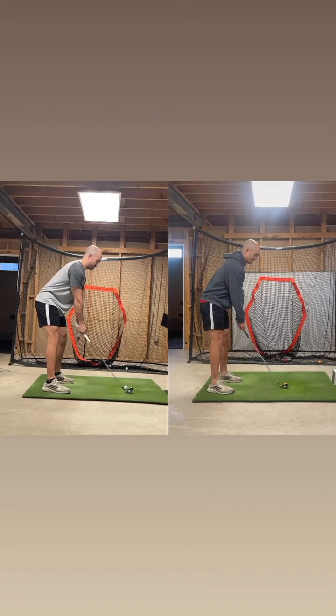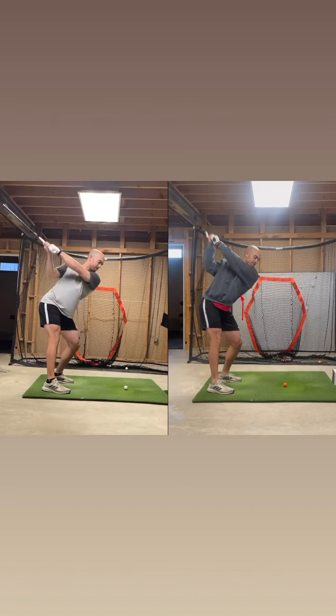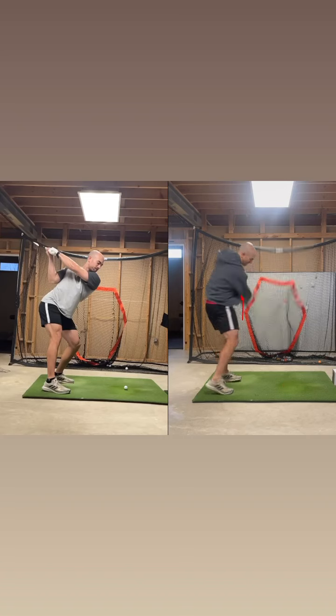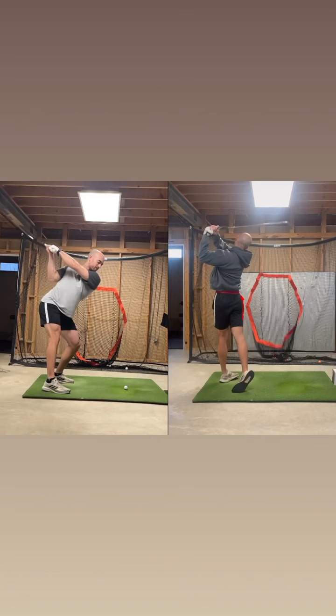The main thing for us was to control that low point and fix the setup. To control the low point, we basically got him feeling like he was hinging way more vertically through the backswing, going through a better range of radial deviation. So increased hinge, which then got the club in a much better position at the top, as you can see here, compared to where he was. This is only a month in, which now means that club is way more in front of him on the way down. He's controlling his low point way better and he's rotating more than he ever has done.